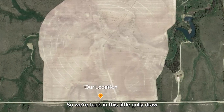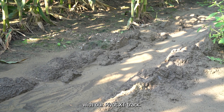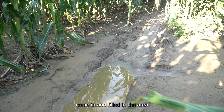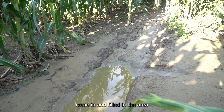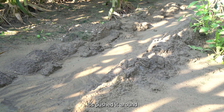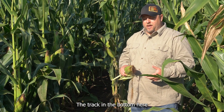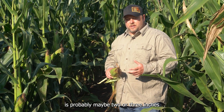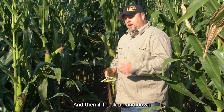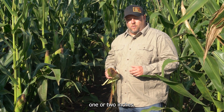We're back in this little gully draw that we've been showing you throughout the season with our Pivot XT track. A little bit of silt has come in and filled in the area and the tires had to go through that. You can see where it's pushed it around and pushed it to the sides. Track in the bottom is probably 2-3 inches depending on where you're measuring, and looking up and down from the gully the track looks about 1 or 2 inches.